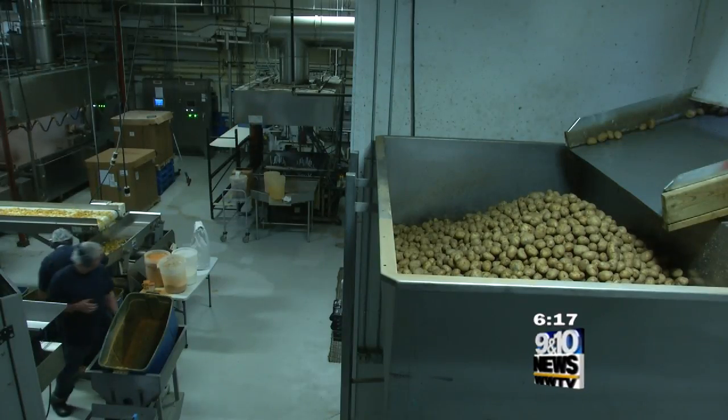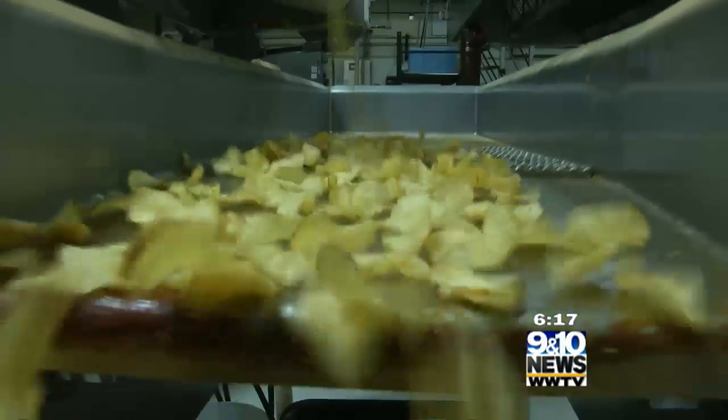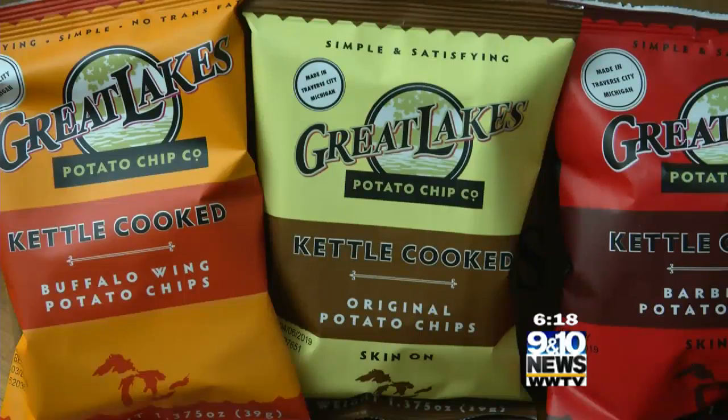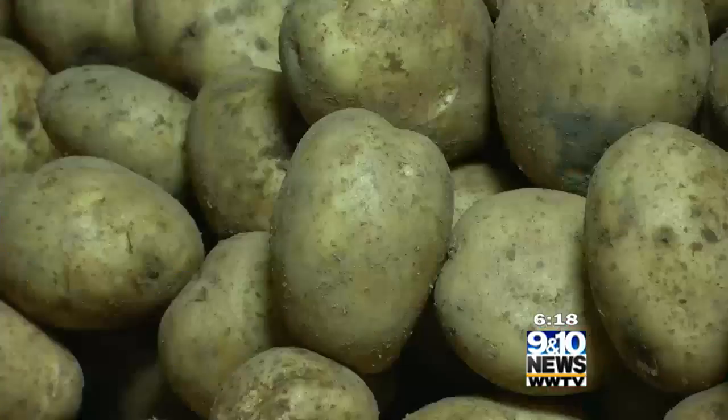Ed and Chris, father and son, were running M.G. Pizza downtown. They're both very entrepreneurial-minded and were looking for other opportunities. Potato chips seemed to be a good little niche. From pizza to chips, the owners of Great Lakes Chip Company decided to see what they could do with local Michigan potatoes.